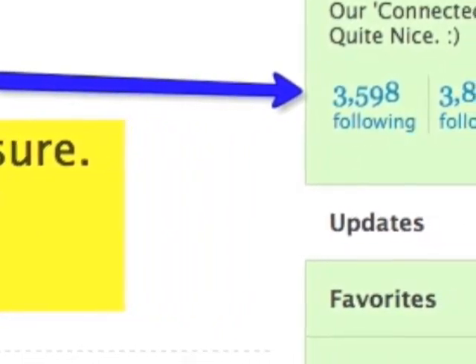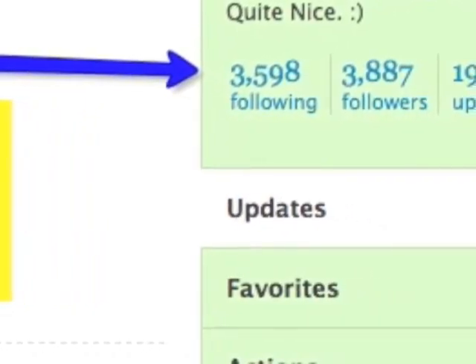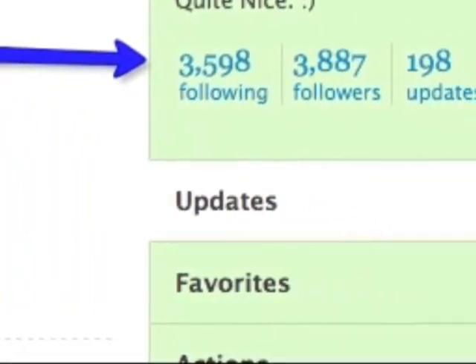You'll see here, Jonathan Budd has 3,598 people following him. Every time I post a comment on his page, those followers see that same thing.